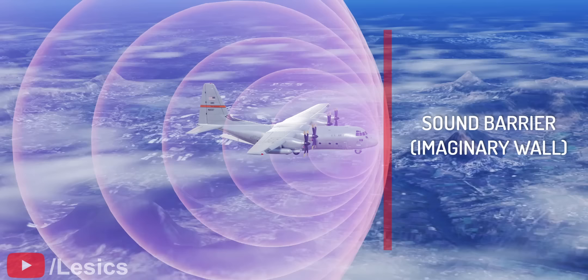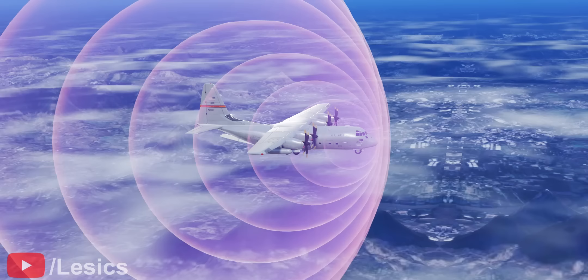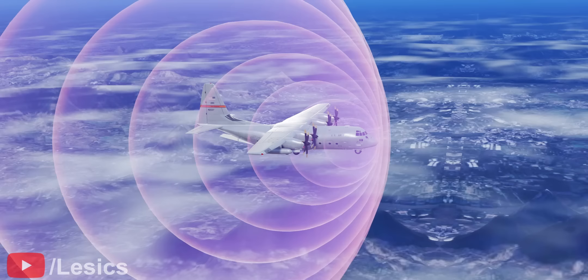During World War II, the sound barrier was assumed to be an invisible wall due to the aircraft experiencing high drag. However, what if the aircraft moves faster than the sound waves? The concentrated waves at the front of the aircraft will suddenly form a distributed ripple pattern, as shown.